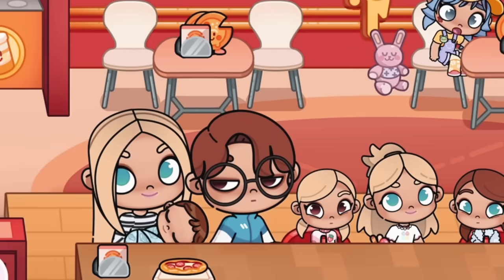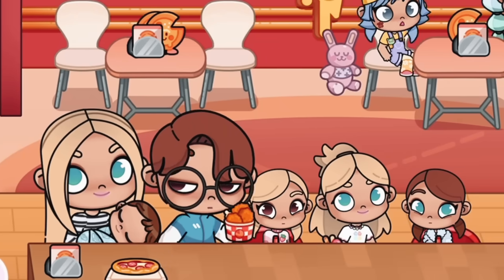After doing a bit of furniture shopping, we just went to go get some pizza!